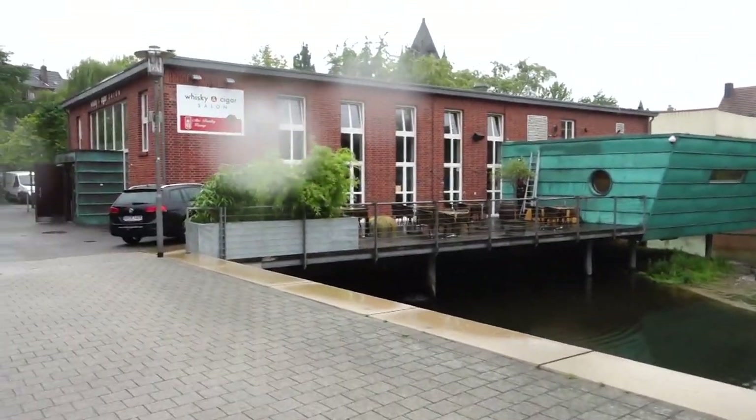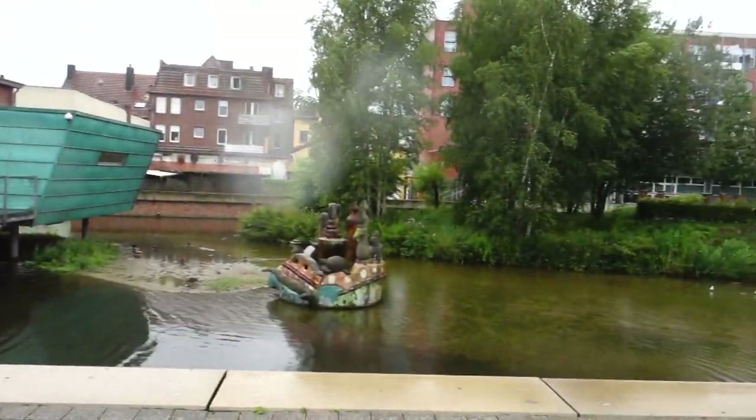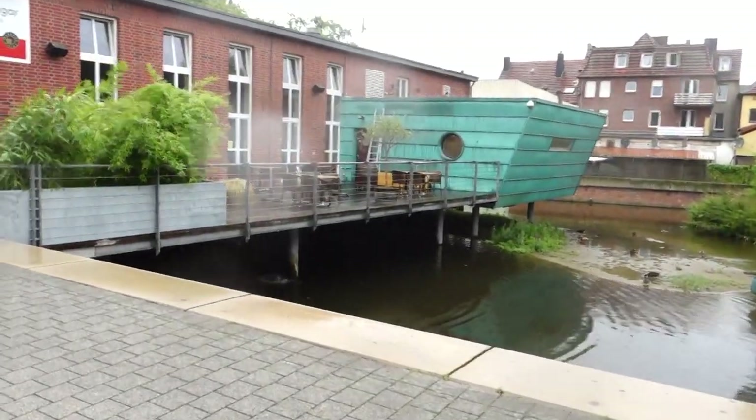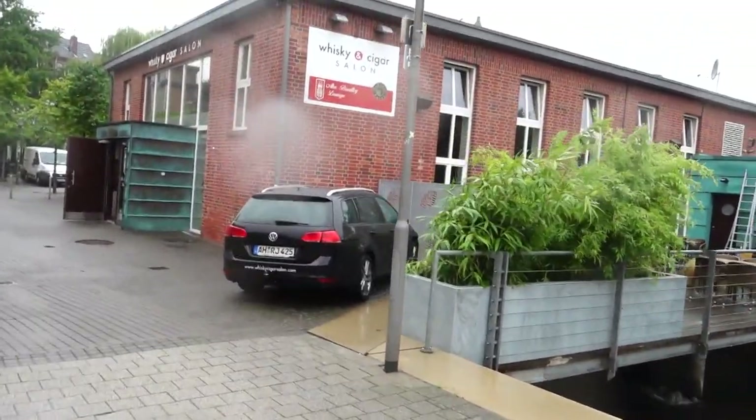So we have finally arrived. This is the place — very nice at the water's edge with a big terrace outside. Very nice, but it's raining so let's go in.